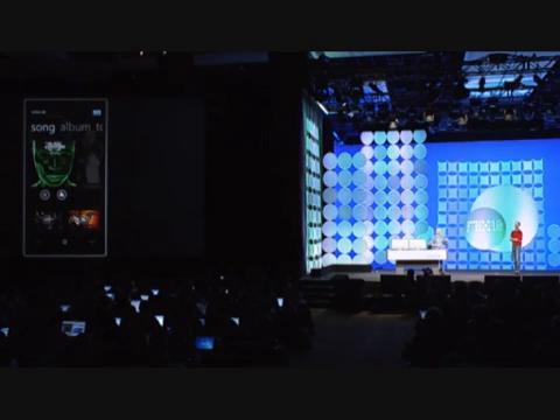I want to thank the Black Eyed Peas for some tunes this morning, and of course Shazam for being a great partner with us at Microsoft and betting on Windows Phone 7 Series. Thank you.